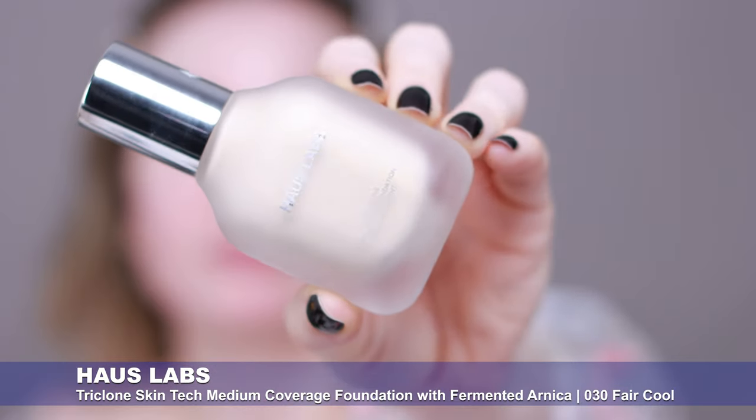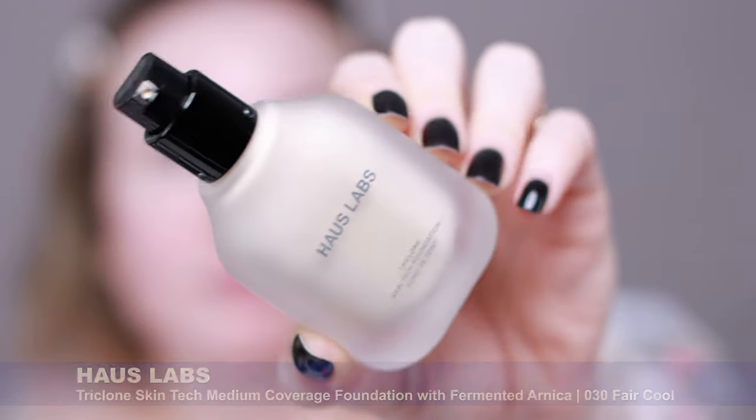For my foundation today I want to use this one by Haus Labs by Lady Gaga. I've used it for the first time in my last video, and I want to use it again today. In my last video I did a wear test on my oily skin — I'll link that first impression video down below. As an update: I love this foundation. I like the finish, I like the formula — it has a nice natural finish, lasts all day on my skin. It has fermented arnica which helps a lot with my redness and doesn't break me out. It's my new favorite foundation. I get the best finish on my textured skin when I apply it with my beauty blender.